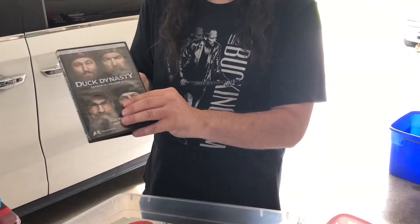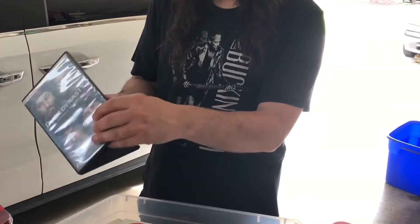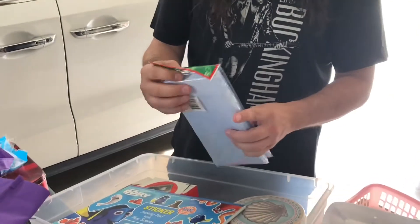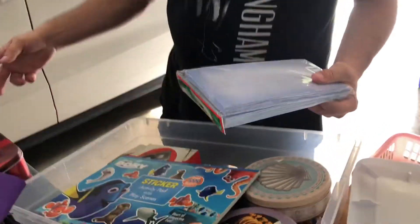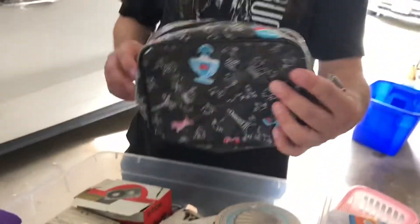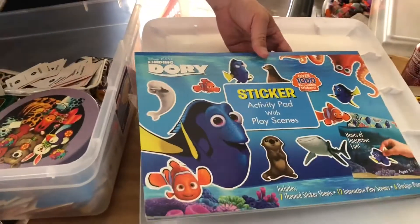Duck Dynasty season two volume one — not even the whole thing, just season two volume one. I told you about these envelopes — I figure maybe we can put these into a baggie with the other one and do a full 'hey, a whole bunch of envelopes' thing. Another bag that didn't have any money in it.